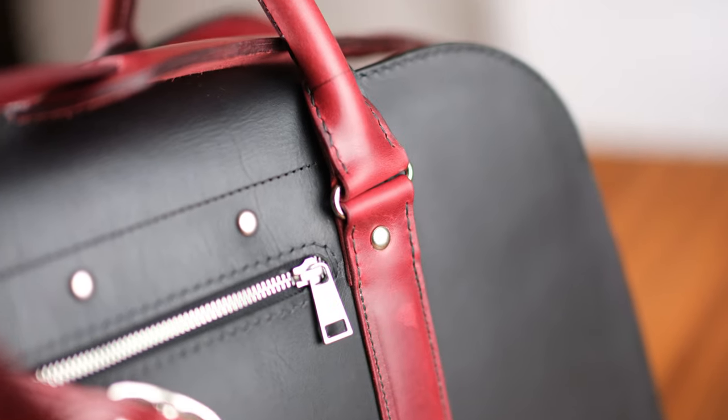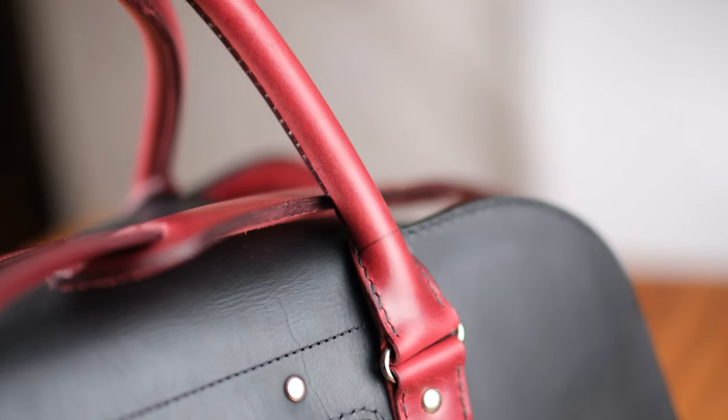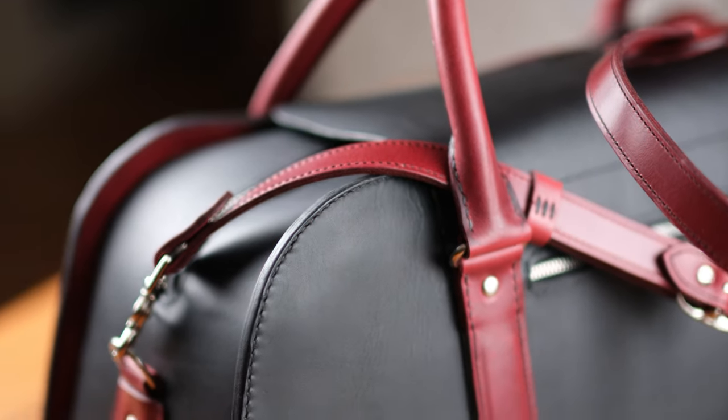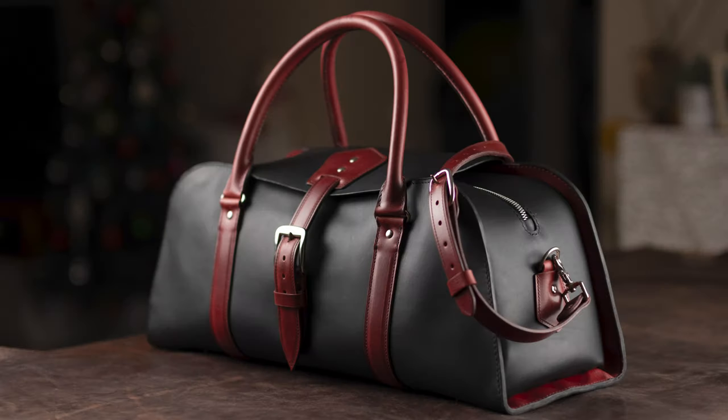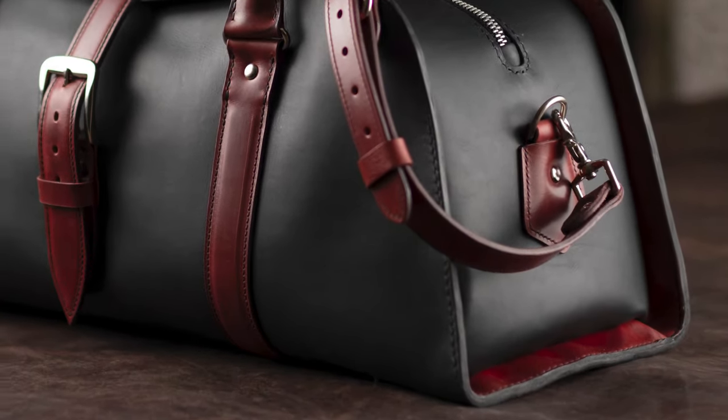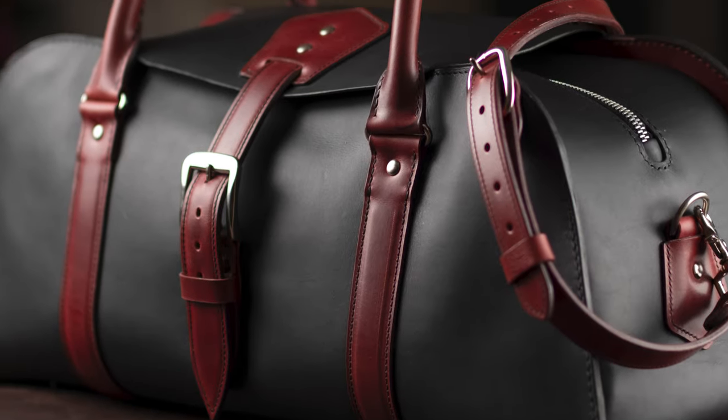10 to 15 days of meticulous labor that includes hand cutting, stitching and finishing is barely enough for this gorgeous bag, and it is only justified when you see the final results. The combination of the black and Bordeaux leathers created an elegant and sophisticated look. There was a beautiful balance and individuality brought about by the two colors' complementary nature.